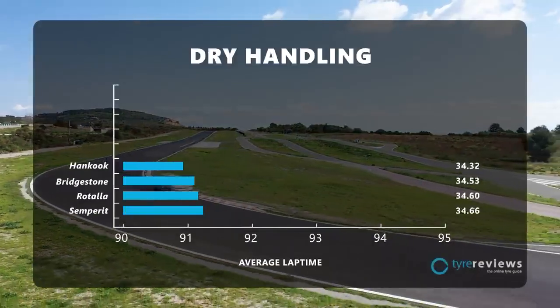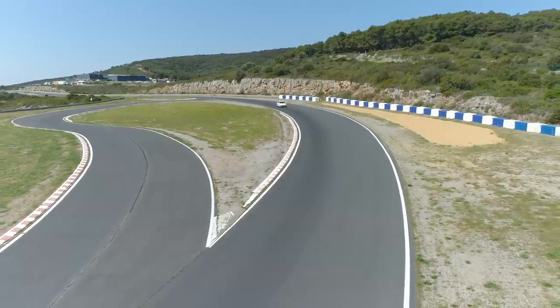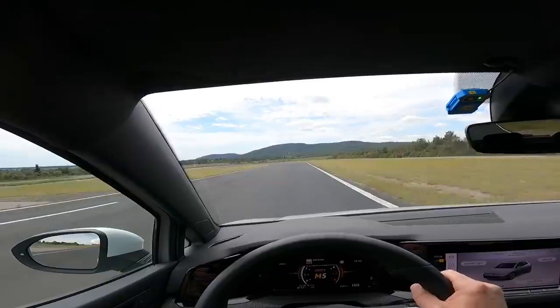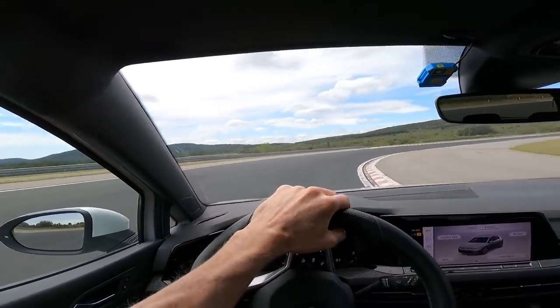Next up were Bridgestone and Hankook. I already said I'm disappointed we didn't have the Potenza Sport, but the T005 gave me an interesting game: guess the Bridgestone — guess which is the premium touring tire in a group of ultra high performance tires. I thought it would be easy. After testing the Hankook I was convinced it was the Bridgestone: soft steering, loads of understeer, vague feedback. Then the actual Bridgestone came and I thought, 'this is more Bridgestone than the Bridgestone.' So it turned out to be the Hankook first, then the Bridgestone.